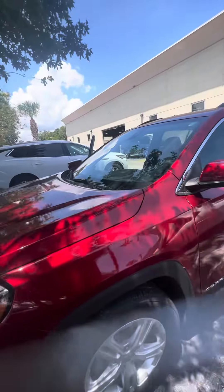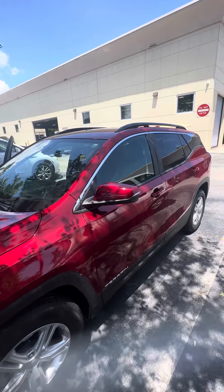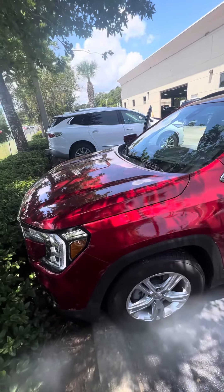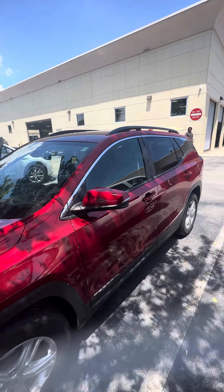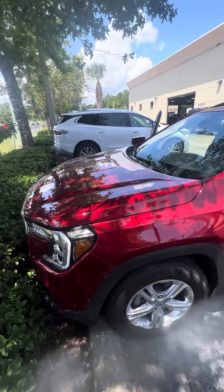This is a beautiful 2022 GMC Terrain SLE looking for a new home. If you have any questions about this beautiful vehicle, please do not hesitate to give me a direct call at 386-236-5128, or come on down to 998 North Nova Road, Daytona Beach, Florida. Ask for Mauricio, let's go on a test drive — it'll be my pleasure to earn your business. I guarantee I'll make you a happy customer. Have a wonderful day, thank you.